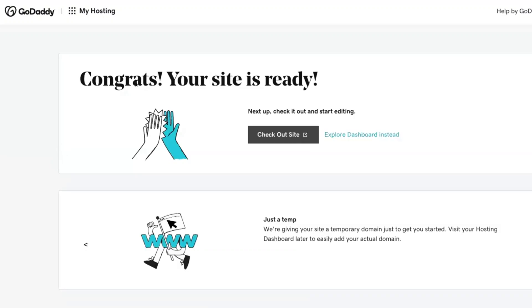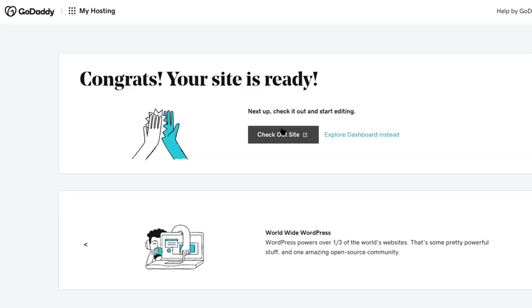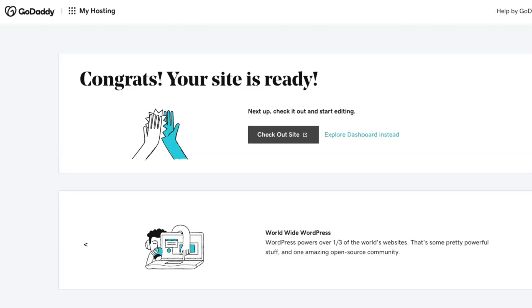Congrats, your site is ready. Next up, check it out and start editing. From here, we can either click on Checkout Site, which will take us to the front end of our WordPress website to see what it looks like, or we can click on Explore Dashboard, which will take us to the back end to begin the editing process. Let's first click on Checkout Site and see what our WordPress website looks like.